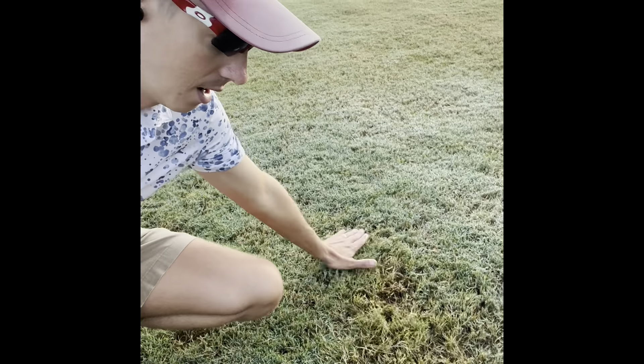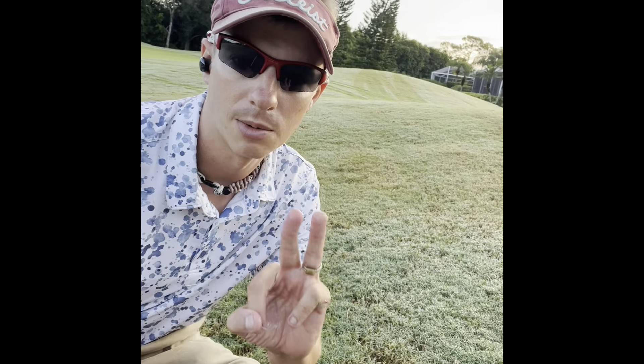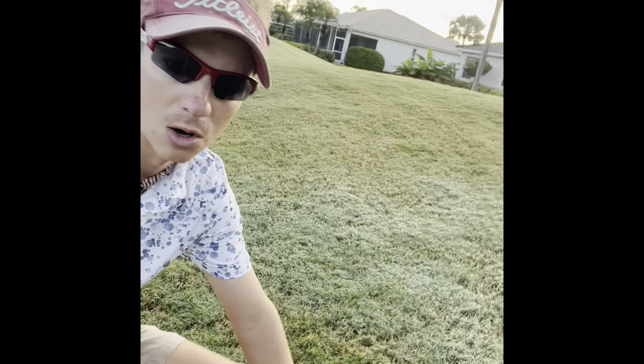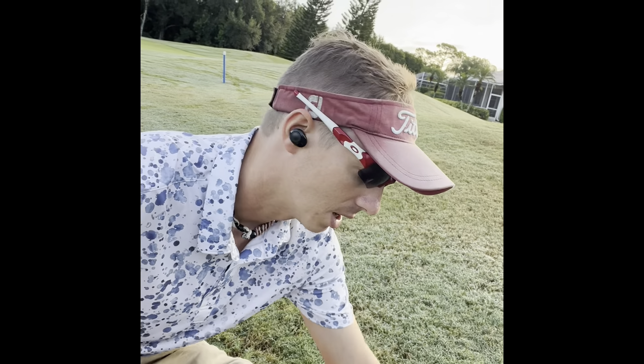You'll notice some marks like this — these are scalp marks from scalping down the rough. We lowered the heights, mowed them two times, then raised the heights back up to normal playability height. We mowed again this past Monday and everything cleaned up very nicely. These are already healing in. Just because they're scalped does not mean they're dead or damaged — these are just some overgrowth spots growing back in.